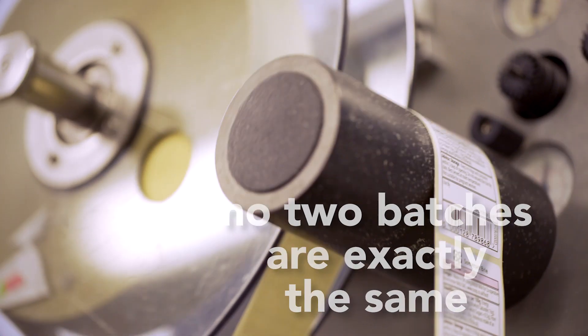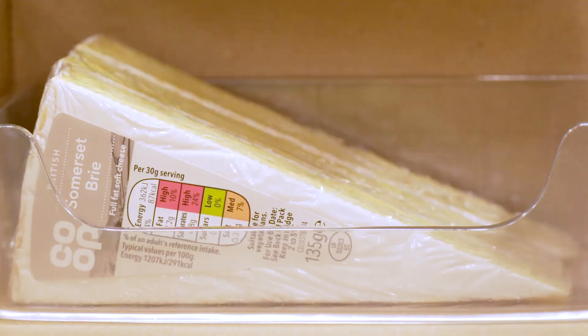No two batches are exactly the same — it's a bit like wine — and so there's a certain art and pleasure in producing really good cheese.